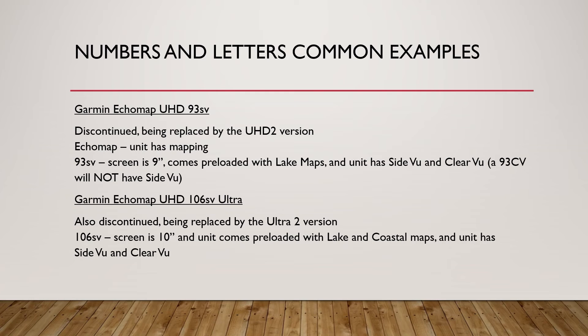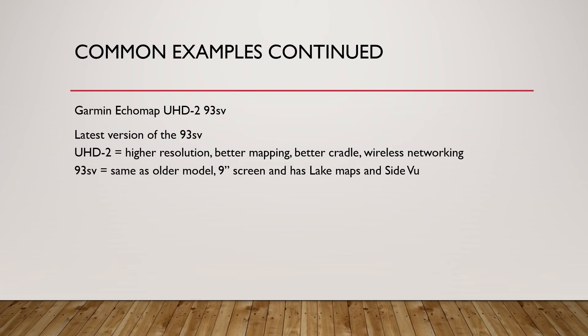The Garmin Ecomap UHD 106 SV Ultra is another very popular unit right now that is also being discontinued, so you can find it for a much cheaper price. It is currently being replaced by the Ultra 2 version. The '106 SV' means the screen is 10 inches, it comes preloaded with both lake and coastal maps — that's what the 6 means — and the unit has both side view and clear view. The Garmin Ecomap UHD2 93 SV is just the latest version of the 93 SV. The UHD2 means it comes with higher resolution, better mapping, a better cradle, and wireless networking over the standard UHD version. The 93 SV still means a 9-inch screen with lake maps and side view technology.